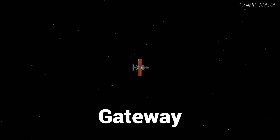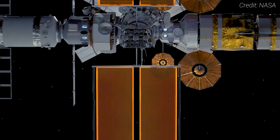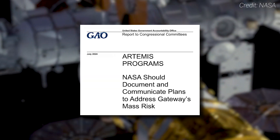Did you know NASA is planning to launch a space station to the Moon? This first-of-its-kind outpost is called Gateway, and it's a major step in humanity's journey back to the Moon and beyond. But according to a recent Government Accountability Office report, there are some lingering problems that might be a stumbling block for the project on its way to the launch pad.